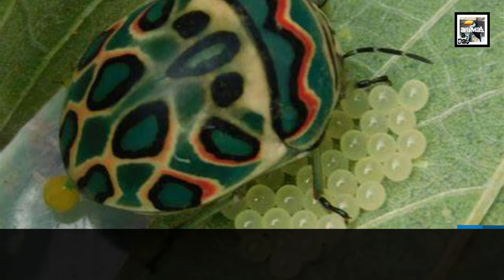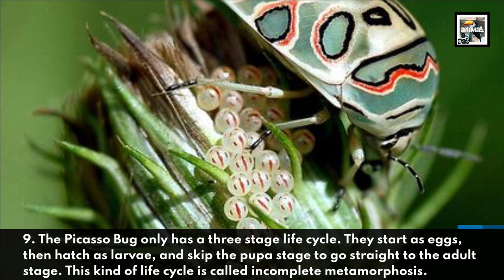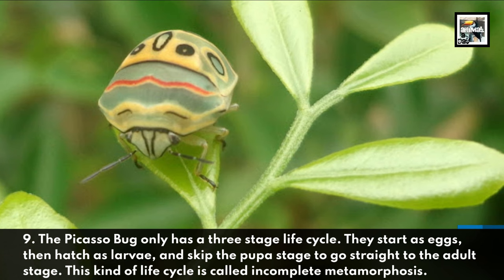Fact 9: The Picasso Bug only has a three-stage life cycle. They start as eggs, then hatch as larvae, and skip the pupa stage to go straight to the adult stage. This kind of life cycle is called incomplete metamorphosis.